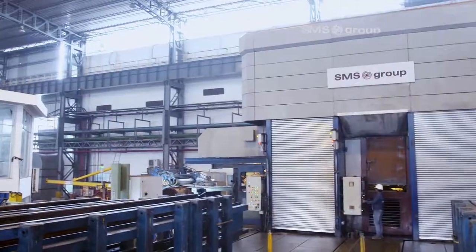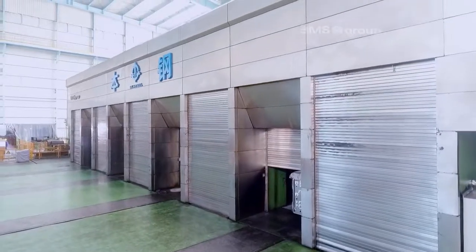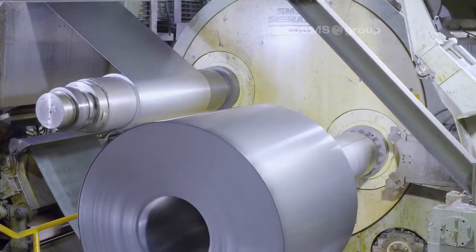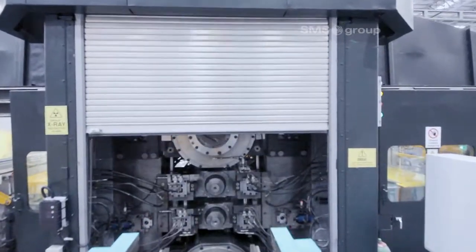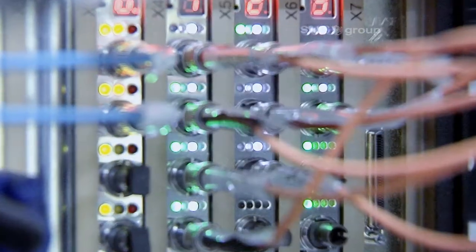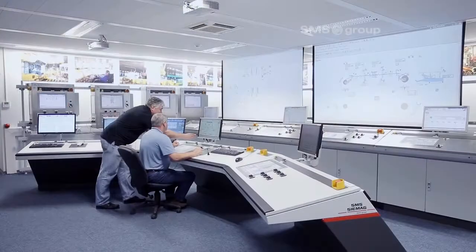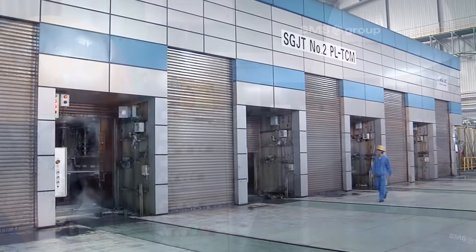RCM, CCM, or TCM — the SMS group offers precisely the right concept. From mechanical equipment, electrical and automation systems, through to service and support, it's all from a single source.